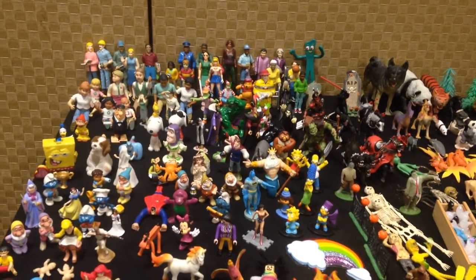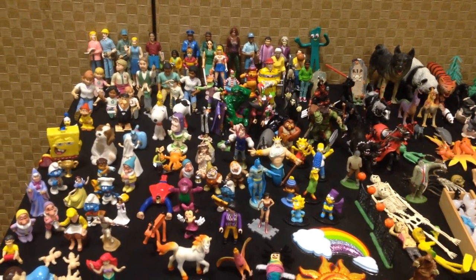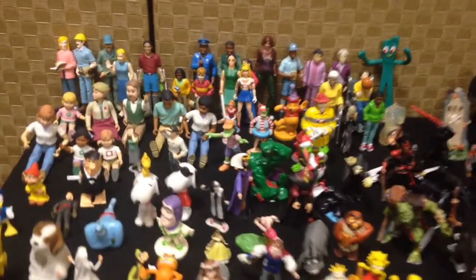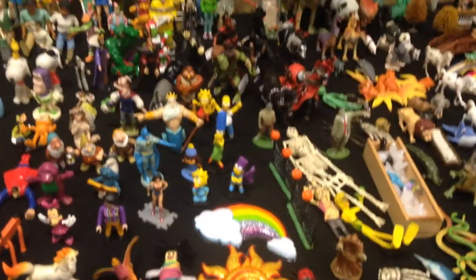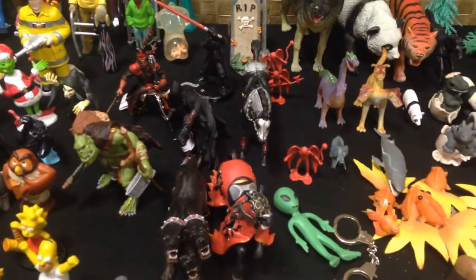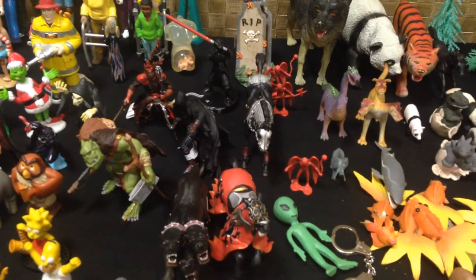Hey guys, it's Tammy Van Hollander. It's day three of my first round of PESI trainings. I'm in St. Louis and I just want to show you a little bit of the setup that we have here. We have a bunch of different people and we have the scary guys — many of these right here were donated by Child Therapy Toys, and we also have lots of fun toys to be giving out, which was awesome for their donation.